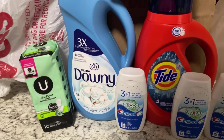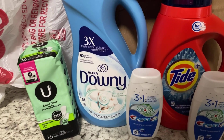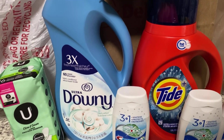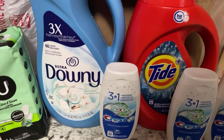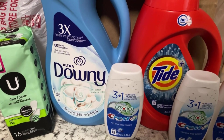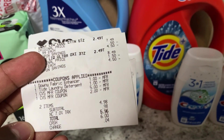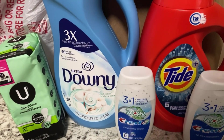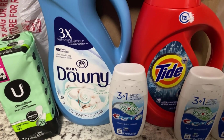We took that $7 and rolled it into the laundry deal. These are buy two, get back a $3 ExtraBucks — a deal I haven't seen before; I'm more used to spend $20 get $5 or spend $30 get $10. I grabbed the Downy at $6.99 with a $1 digital coupon and the Tide at $6.99 with a $1 digital coupon. Here's that receipt — two items, digital coupons applied, and the $7 from the first transaction. We paid $4.98 out of pocket plus tax and got back a $3 ExtraBucks, leaving both items at just $1.98 total.